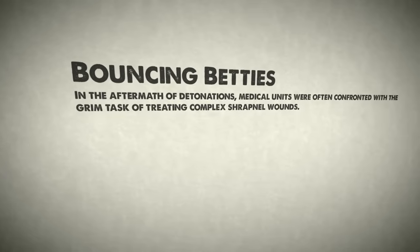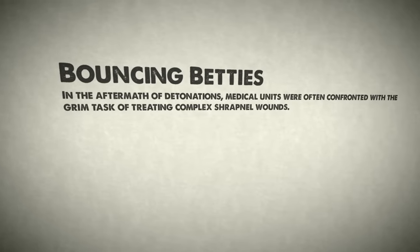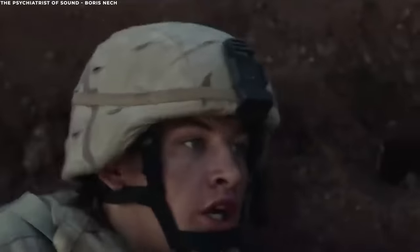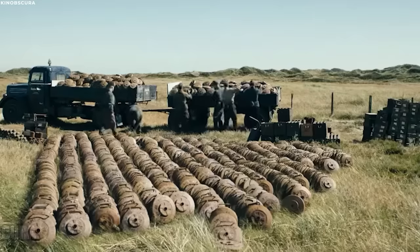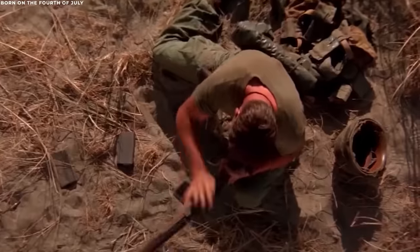In the aftermath of detonations, medical units were often confronted with the grim task of treating complex shrapnel wounds. The injuries inflicted by Bouncing Bettys were notoriously difficult to treat due to the nature and spread of the shrapnel. Moreover, the sight of such injuries had a profound impact on the morale of fellow soldiers. Bouncing Bettys were a cruel reminder of war's indiscriminate nature, adding another layer of dread and reinforcing the idea that danger lurked not just in the enemy's guns, but beneath the very ground trodden upon.